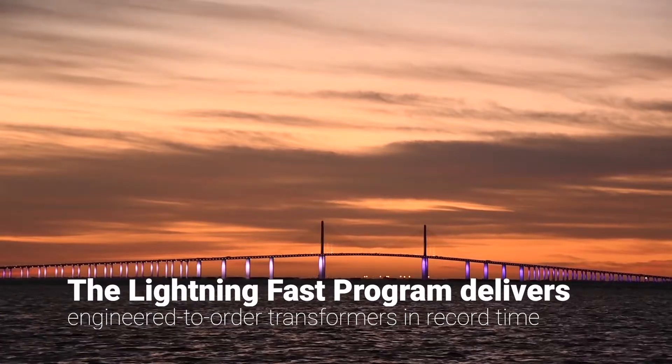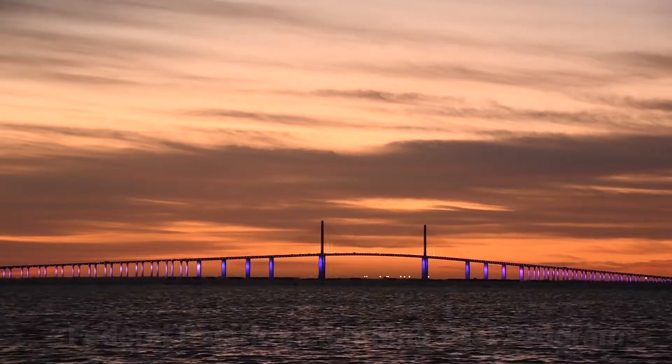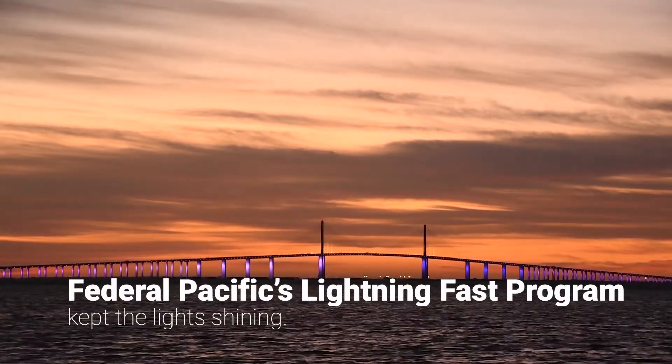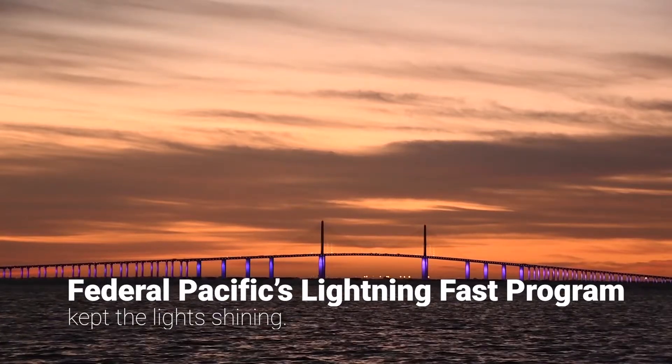Federal Pacific can deliver engineered-to-order low- and medium-voltage transformers with significantly reduced lead time. In this case, Federal Pacific's Lightning Fast program helped keep the light shining on Florida's beautiful Sunshine Skyway Bridge.